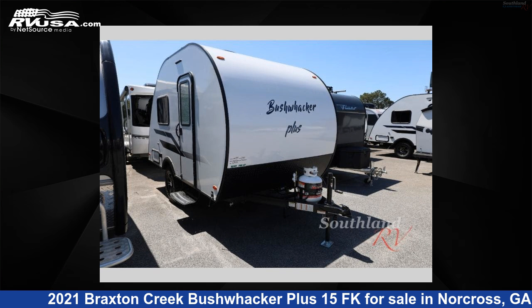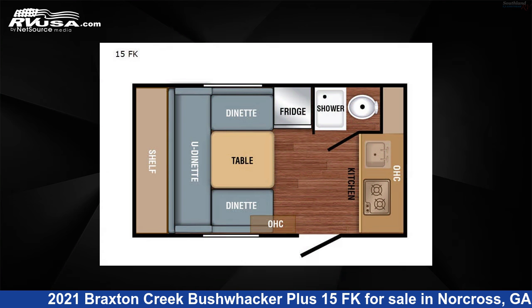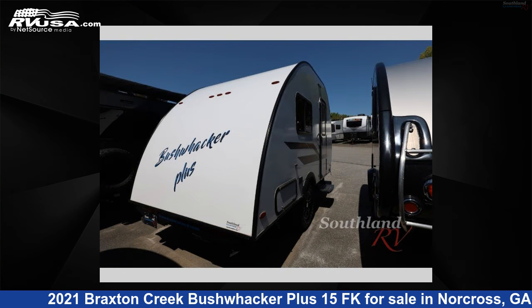This 2021 Braxton Creek Bushwacker Plus 15 FK is a travel trailer RV. It is located in Norcross, Georgia 30071 and is offered for sale by Southland RV.